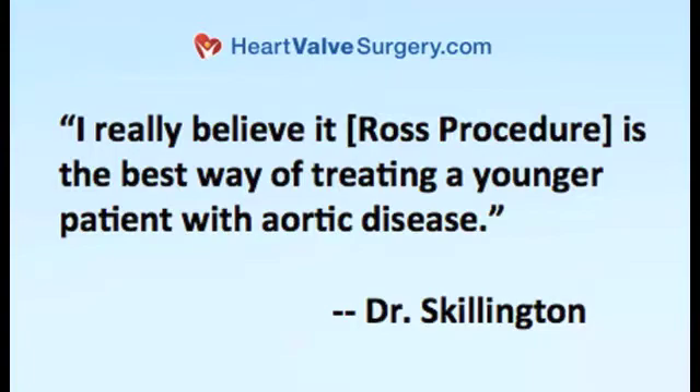Do you specialize in any particular type of valve surgery? Well, I have a very big interest in aortic valve surgery and in particular the Ross procedure, because I've been doing that operation for 20 years now and I really believe it is the best way of treating a younger patient with aortic valve disease.